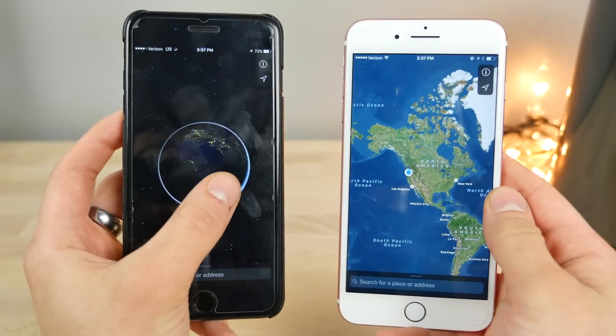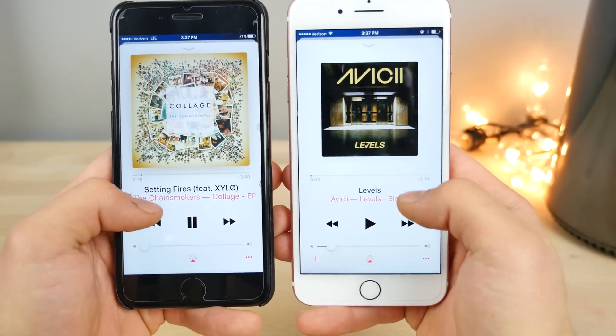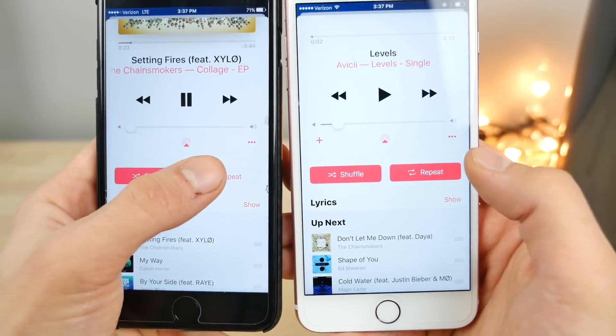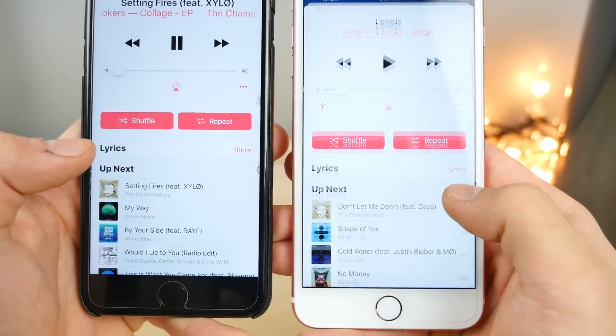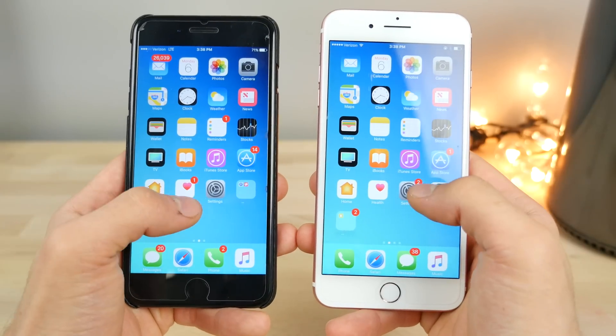In Apple Music playlists on 10.3, you can actually change the order of songs when you have repeats enabled. Previously on 10.2, the reorder handles would disappear as soon as you enabled repeat, but on 10.3 you can still change the order of the songs.